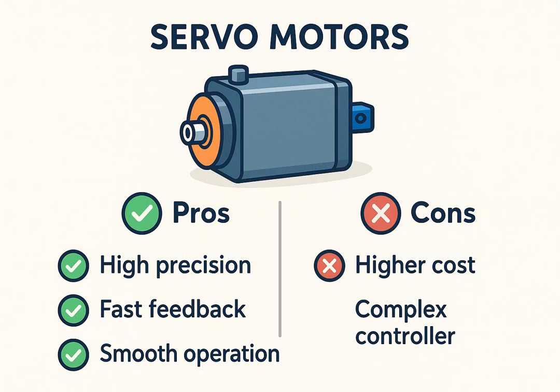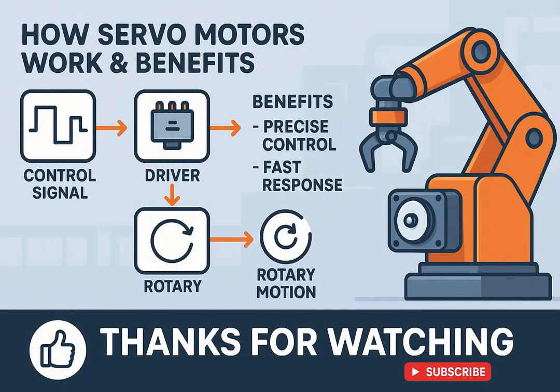Advantages: high precision, easy position and speed control, feedback prevents missed steps, and smooth and quiet operation. Disadvantages: more expensive and requires more complex control systems than stepper motors. In summary, servo motors are ideal for applications requiring accuracy, flexibility, and feedback. Understanding how they work helps you design better robotic and automation systems.